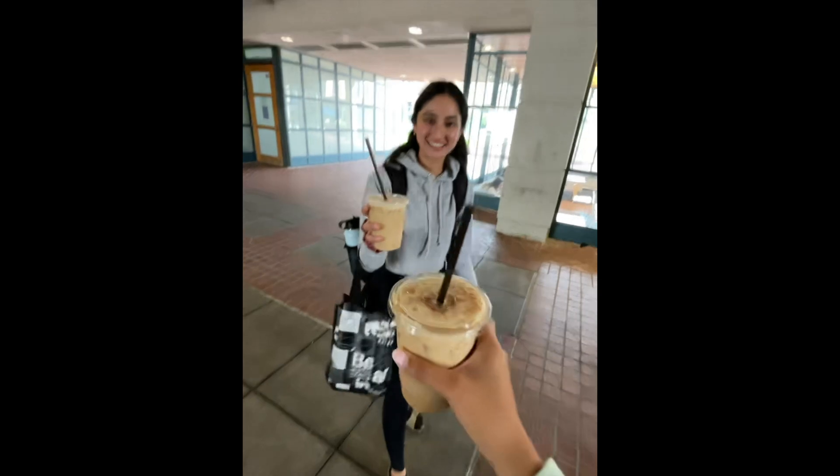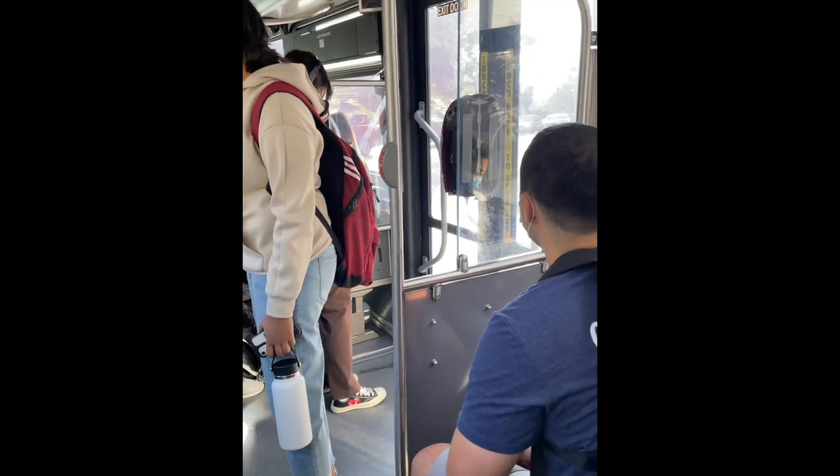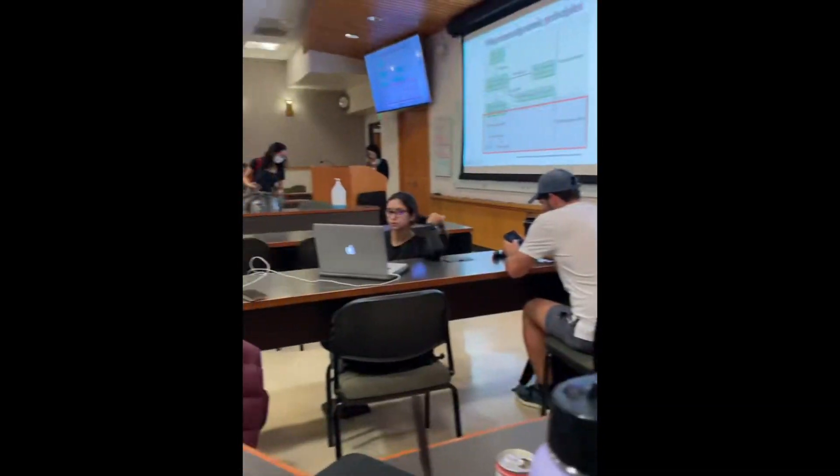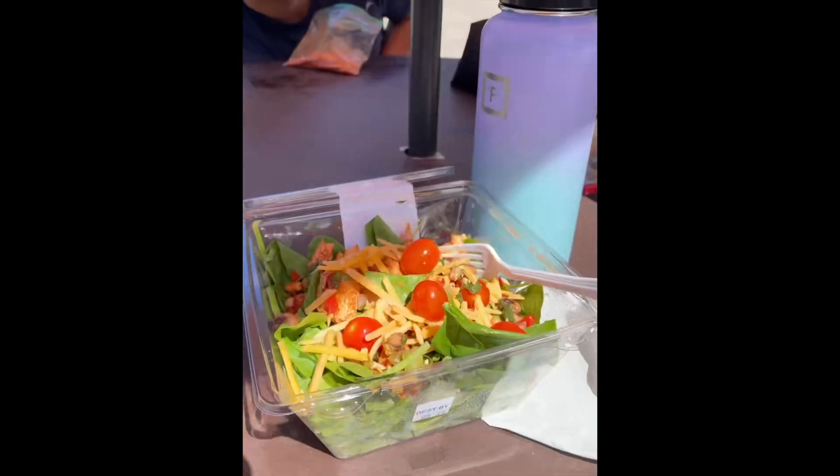Before class this morning, I went to Pete's Coffee with my roommate, so we grabbed some coffee and then we got on the bus to head to school. Our first class of the day today was pharmacology, so we had a few hours of pharmacology lecture and then headed outside to have some lunch.